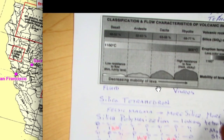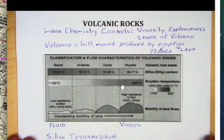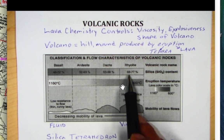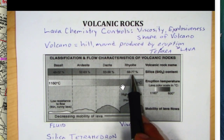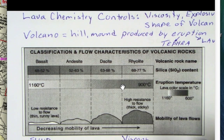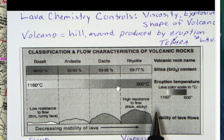When we look at volcanic rocks, what determines how explosive the volcano will be and the shape of the volcano is the lava chemistry — how viscous the lava will be. For example, if it's higher in silica, around 68 to 77 percent, then the lava tends to be very viscous and sticky. That makes a lumpy lava with high resistance to flow — thick and sticky — and the lava doesn't have very much mobility.